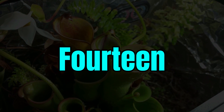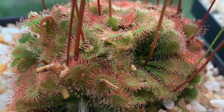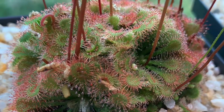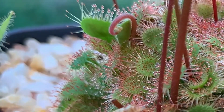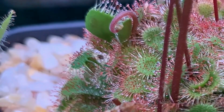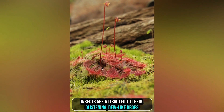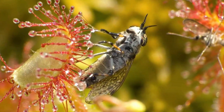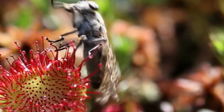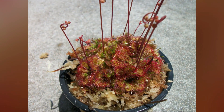14. Spoon-leaf Sundew. Found in Australia and New Zealand, the spoon-leaf sundew, Drosera spatulata, is a member of the sundew family. These petite carnivorous plants have spoon-shaped leaves covered in sticky tentacles. Insects are attracted to their glistening, dew-like drops, and when they come into contact with these sticky structures, they become ensnared. The sundew then releases digestive enzymes to break down the insects and absorb the nutrients, enabling it to flourish in nutrient-poor, waterlogged soils.